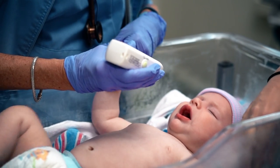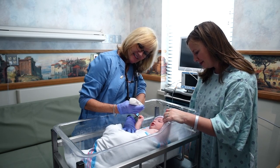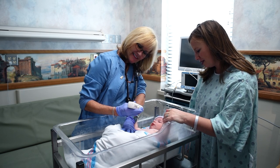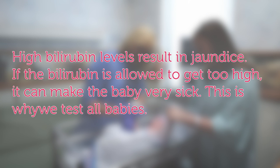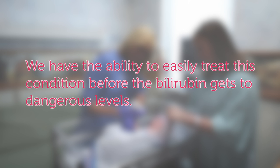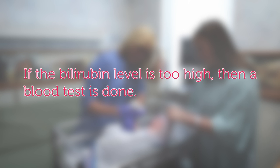Your baby's bilirubin levels may be checked during your hospital stay. After birth, the level of bilirubin in the baby's blood increases over the first few days. In normal circumstances, the level would then decrease as bilirubin is secreted in urine and stool. High bilirubin levels result in jaundice. If the bilirubin is allowed to get too high, it can make the baby very sick. This is why we test all babies — we have the ability to easily treat this condition before the bilirubin gets to dangerous levels. A non-invasive test to measure bilirubin level is done at or after 24 hours after birth by placing a light on the baby's forehead that looks through the skin. If the bilirubin level is too high, then a blood test is done.